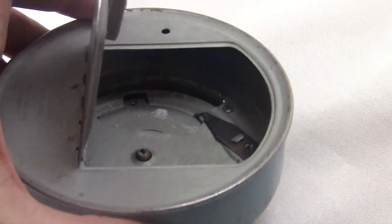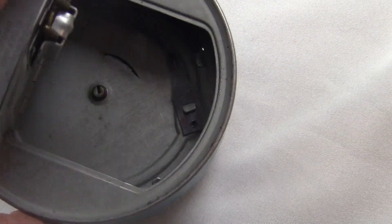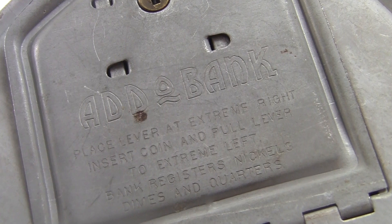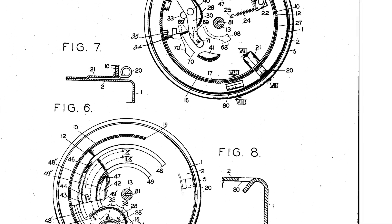You can see some stuff in there if you look inside the door, but the main mechanism is still hidden. There isn't really any way to get in there, but you can see the mechanism pretty well in the patent documents, and it explains exactly how it works.